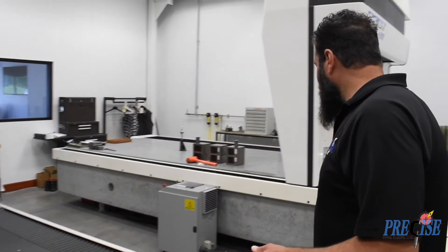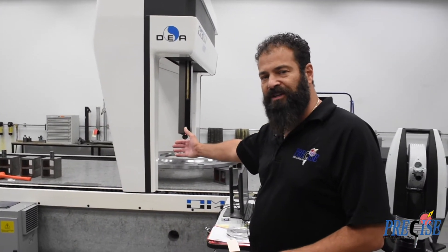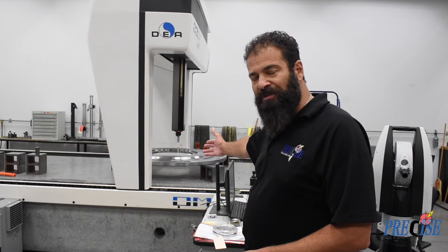Our largest CMM is 60 by 40 by 160 inches long and also runs off of PCDEMAS software.